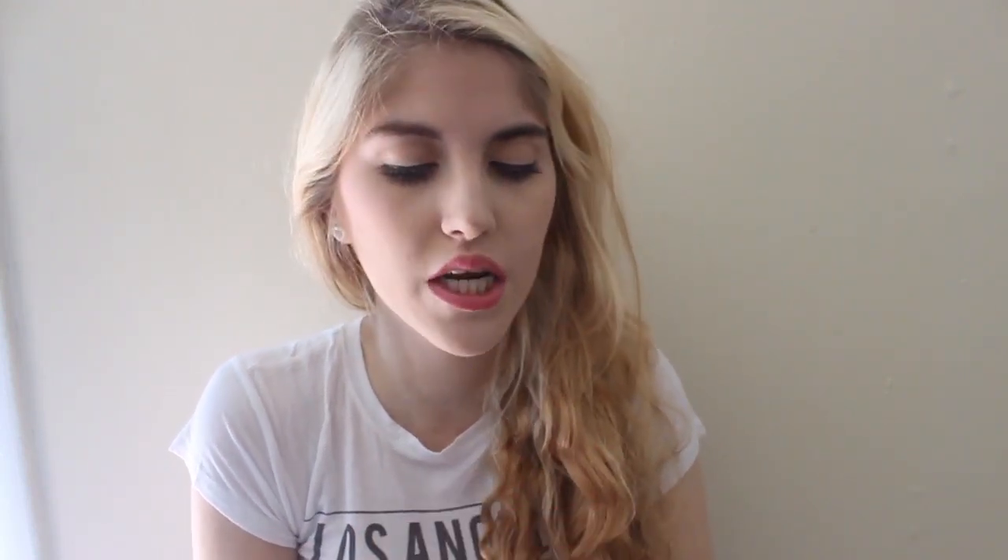I'll just do all the random stuff first and then do the jewelry. The first two things are little accessories for your phone that you can put in the headphone jack — they look really cute. I got two of them because I've seen them before and I think they're adorable. This first one is a little crown, which I've seen before, so I thought this was really cute — it's gold and pink. Let's put it in the headphone jack. I have an iPhone 5S, and I think it'd be cuter if you had a 4 because you could put it on the top, but that's really cute — it's just a little crown.